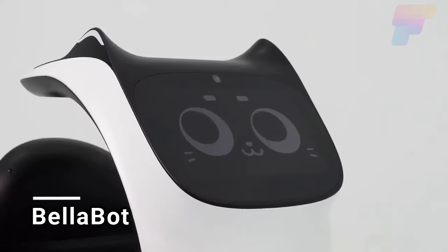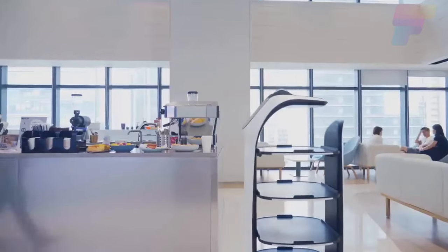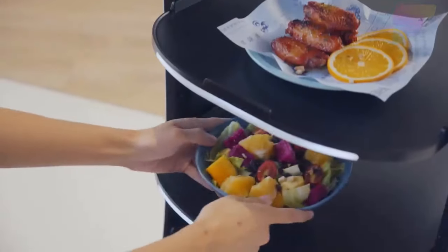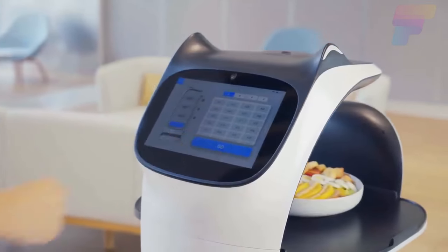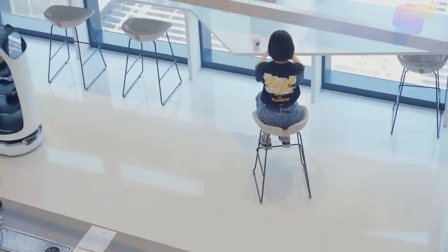In the future, waiters might not be needed anymore. Nowadays, there are smart robots that can do this job even better than humans. Bellabot is one of these robots, made by Chinese experts at Pudu Technology. Its main job is to carry food in restaurants.